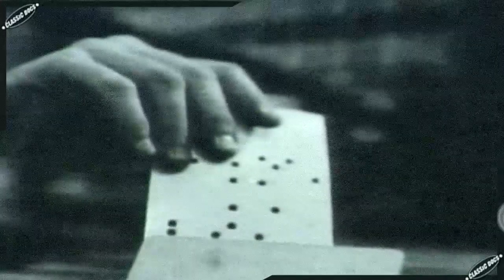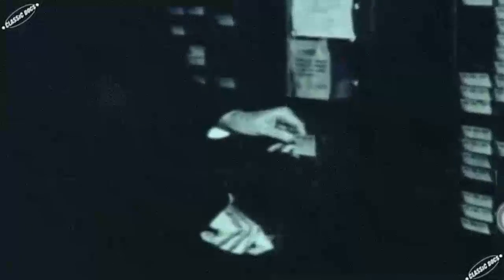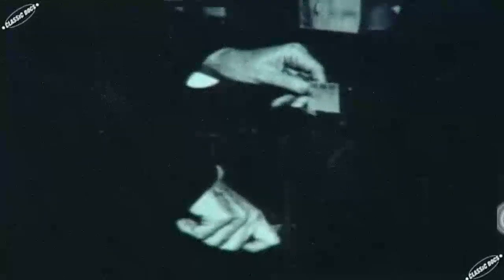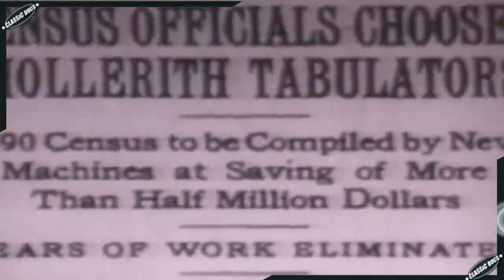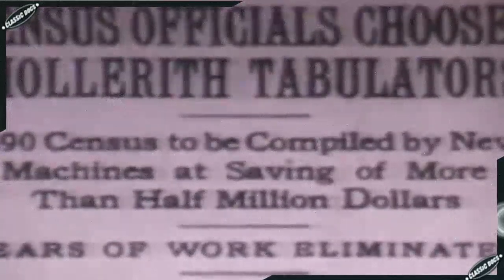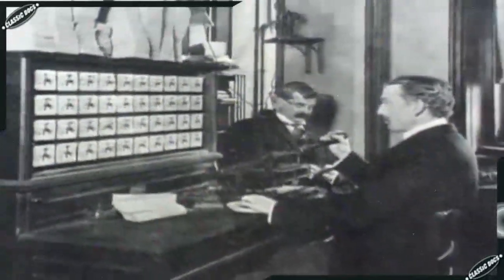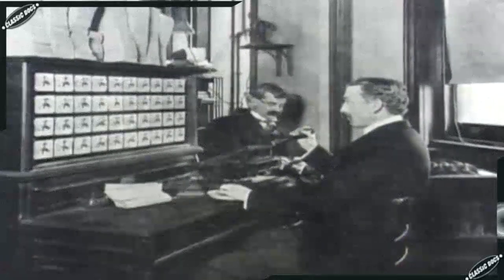Where Hollerith got this idea we are not sure — he may have been inspired by the fact that a conductor on a railroad punches your ticket. Hollerith's system beat the others easily; in the tabulation portion of the test, it was nearly ten times faster. The Census Bureau leased 56 of Hollerith's machines at $1,000 a year each and put them to work in July 1890.